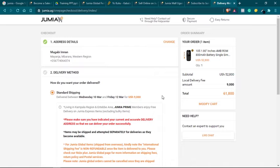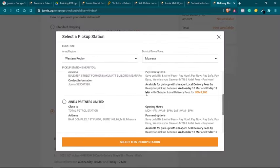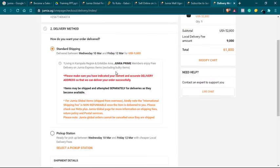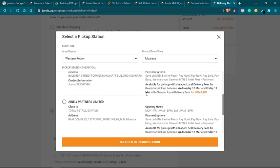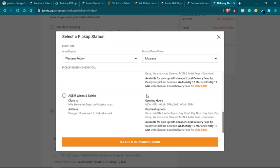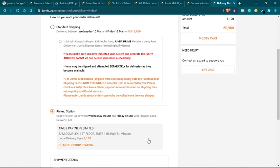Once you have chosen the delivery address, the next step is to choose the pickup or delivery method. You can either choose one of the pickup stations or choose standard shipping, which means the product will be delivered to the customer's home anywhere around Uganda. If you choose a pickup station, just click on 'Pickup Station' and you will see the different pickup stations available in that region based on the address you chose in step one.